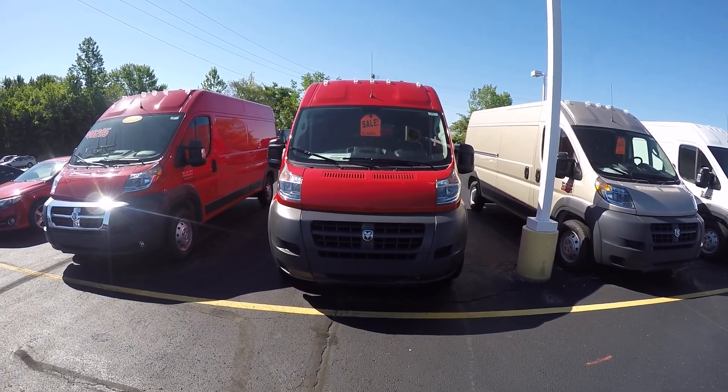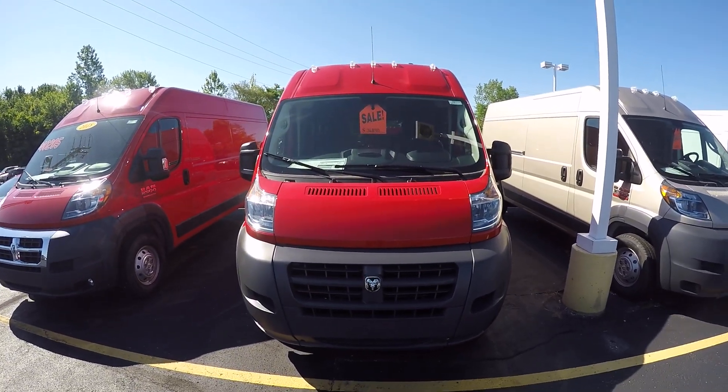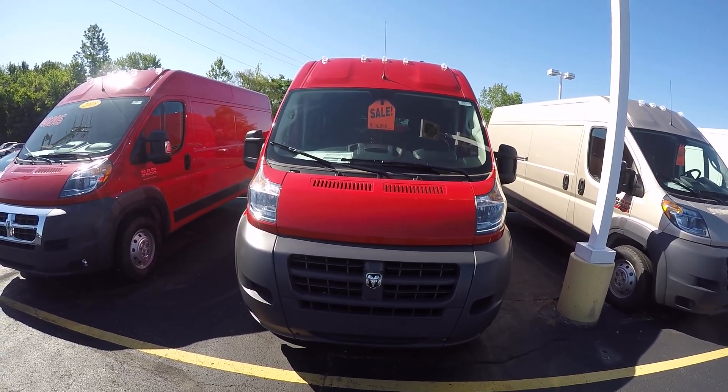We're here today at Sherry Chrysler Dodge Jeep and Ram, located in Pickle, Ohio. I've got stock number 28330T.